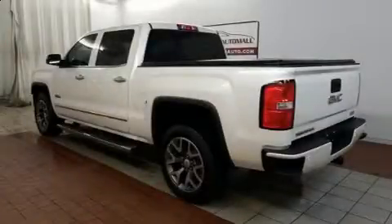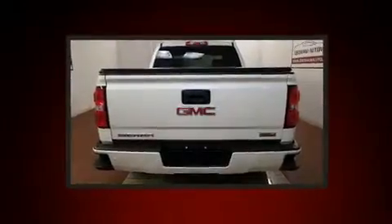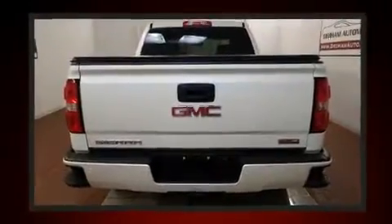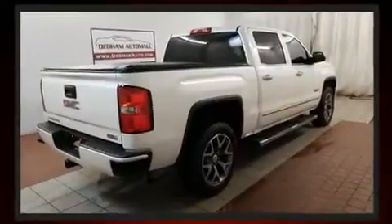You can expect a lot from the 2014 GMC Sierra 1500. With less than 40,000 miles on the odometer, you'll be sure to appreciate this model's condition and value. Smooth gear shifts are achieved thanks to the powerful eight-cylinder engine.